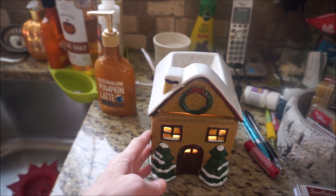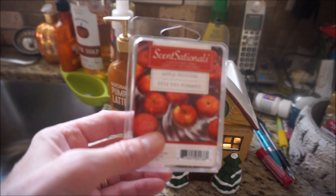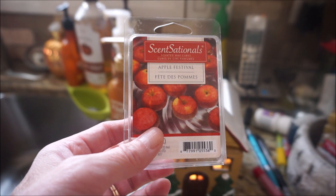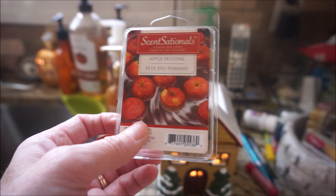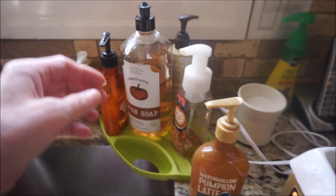In the warmer here — I just keep this out all year round — it's Sensationals Apple Festival. This is a really good, strong apple scent, not Macintosh but more like a red gala apple, so there's a little hint of tartness in there. It's really good.